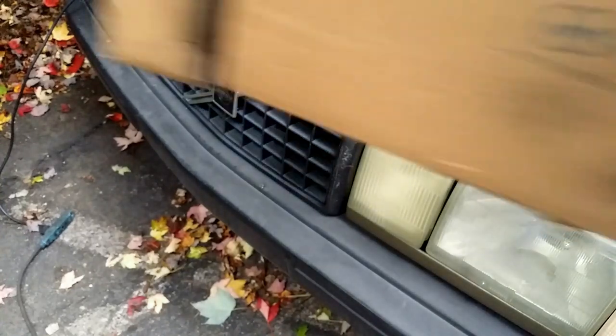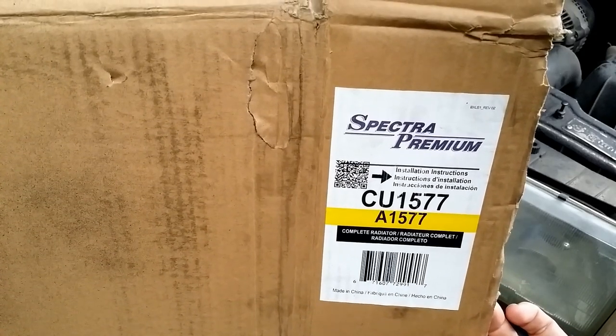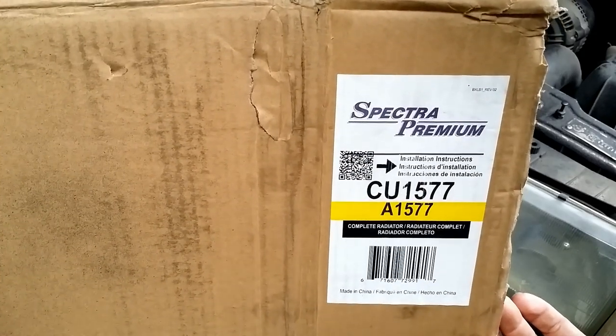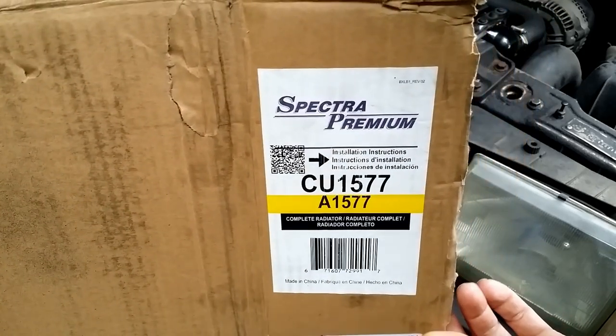What do we have here? I still have the box — Spectra Premium, made in China. Thank you, Spectra Premium de Boucherville, Quebec. Merci, Tabarnak.